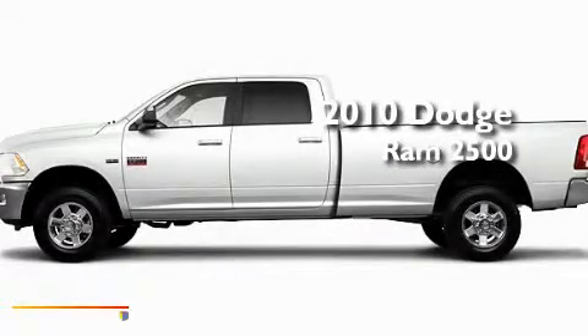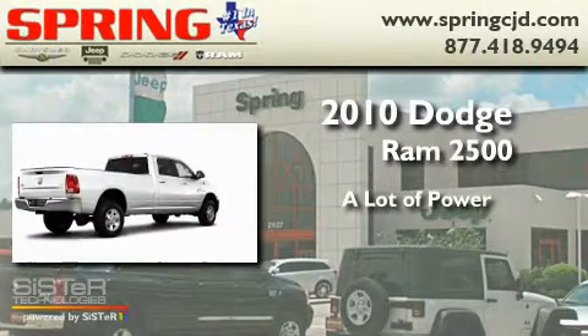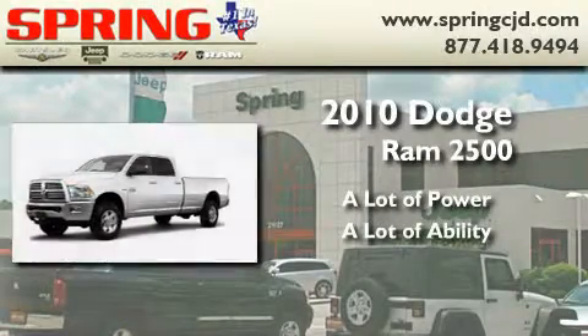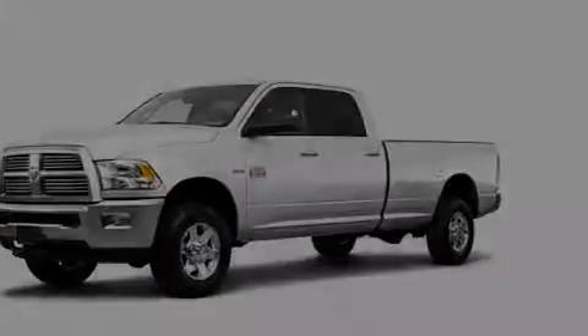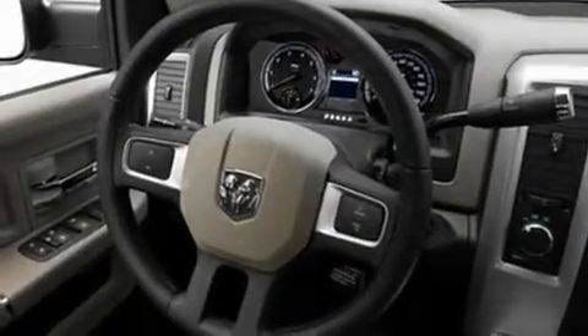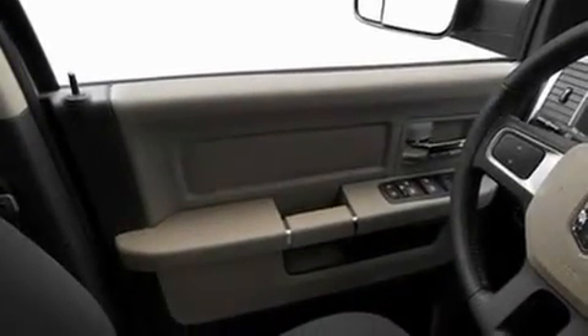This is a brand new 2010 Dodge Ram 2500. Its top features include heated side view mirrors, a CD player, a trailer hitch receiver, a full size spare tire, and privacy glass.